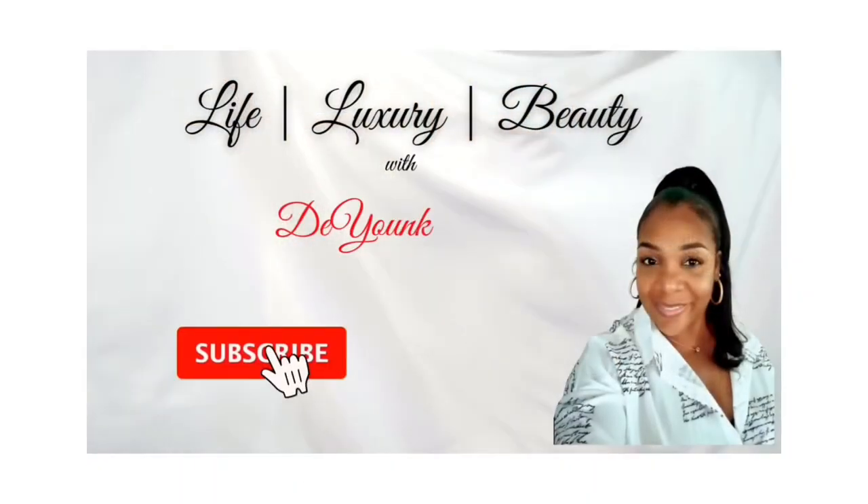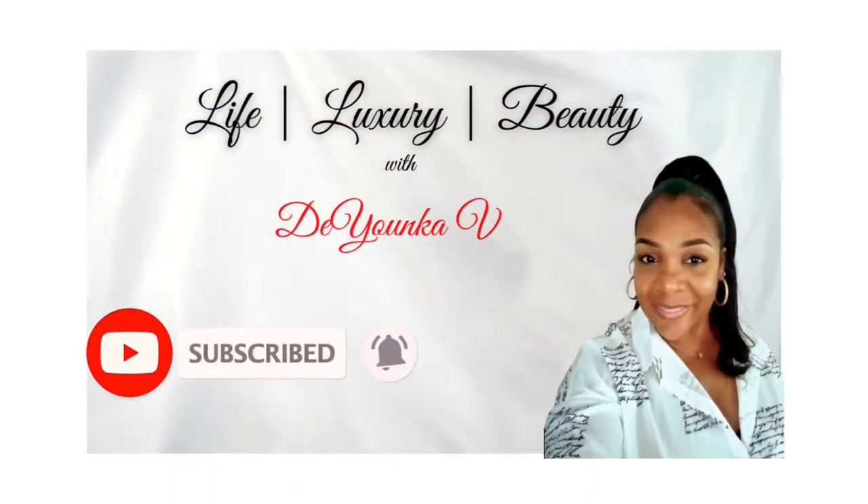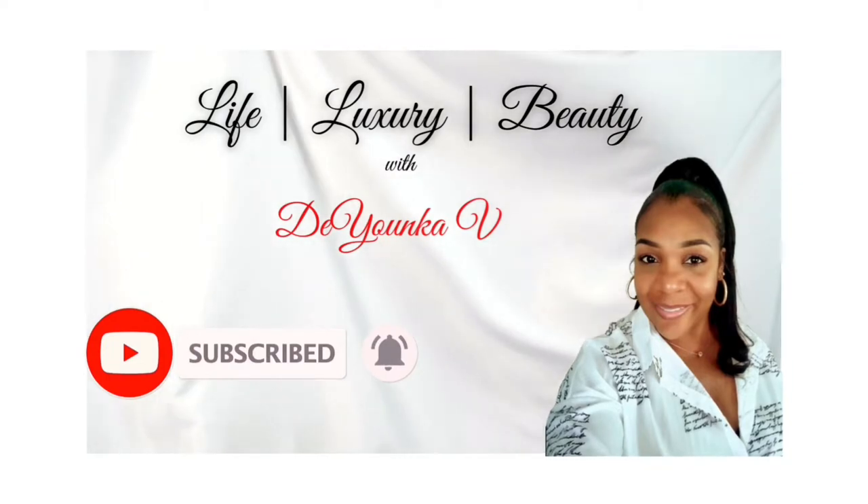Today I'm coming to you with a double unboxing from Chanel. So if you're interested in seeing what I have, continue to watch. Chanel launched their 22C collection today and there were a few items on my wish list that I wanted to get. But unfortunately the one item that I really, really wanted I was not able to obtain, which was a denim bag. I think it's a denim crush bag.